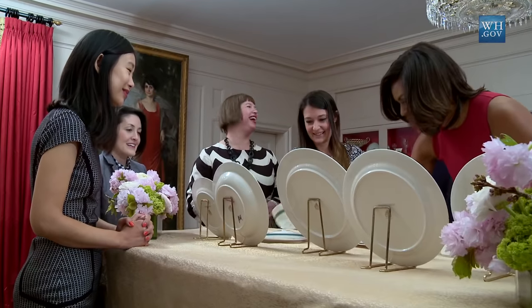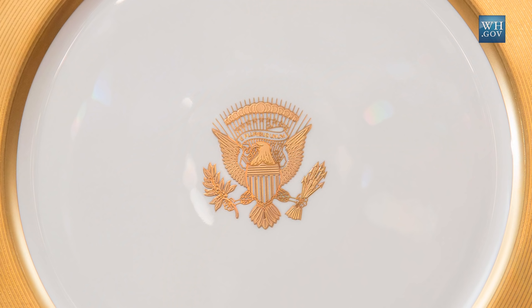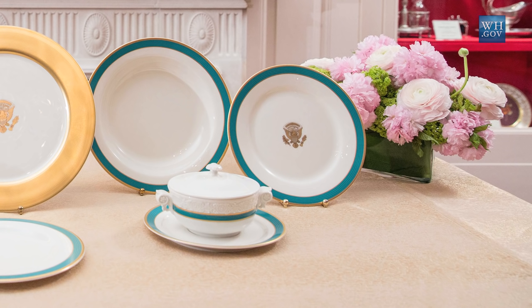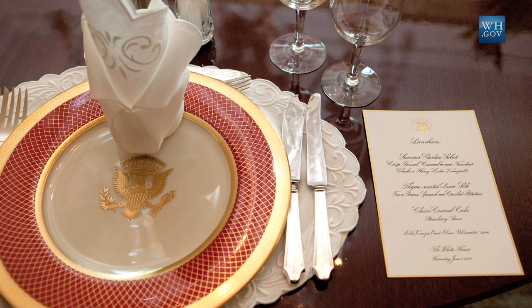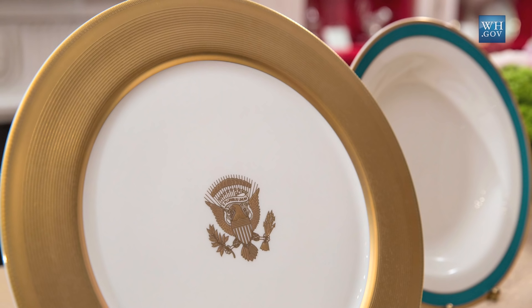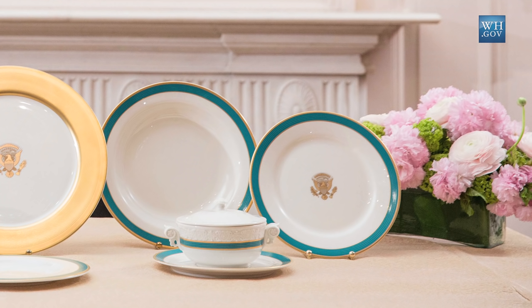Today we're talking about a brand new state service of China. The Obama State China Service is on the table here to my left. This was specifically designed at the request of First Lady Michelle Obama to include some historic elements, some traditional elements, and some attempts at being modern and suitable to more modern cooking than perhaps some of the earlier state Chinas that are regularly in use. What the chefs were telling us is that the plate structure of some of the old China doesn't work for modern plating because the circumference is smaller, so having something that matches with what food service looks like today was very helpful.